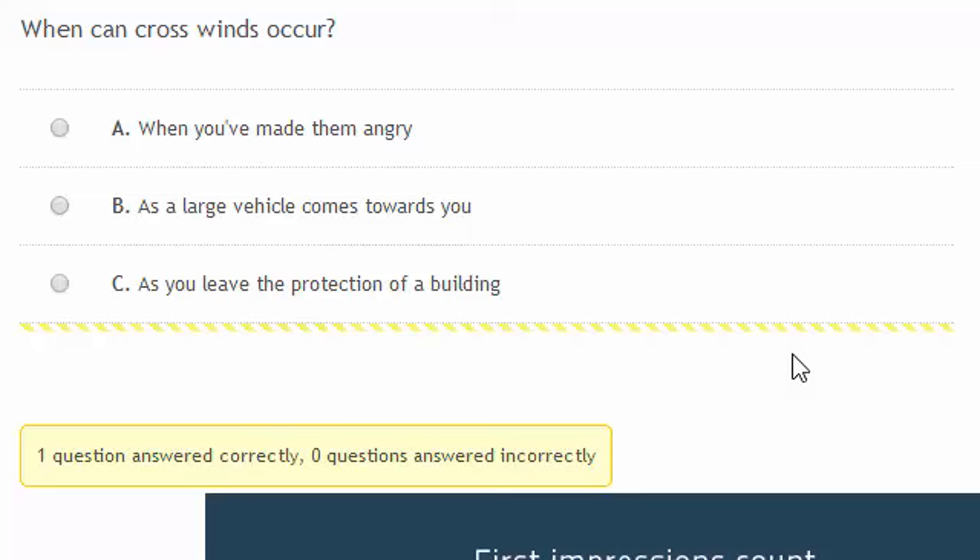When can crosswinds occur? Buildings can shade you from the wind, and as you leave the protection of a building, you can suddenly get a strong crosswind.